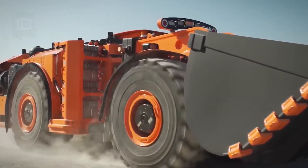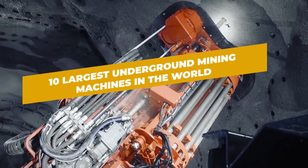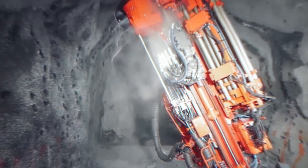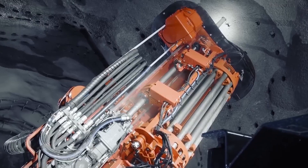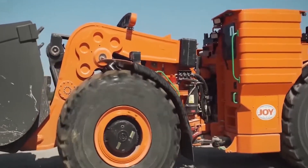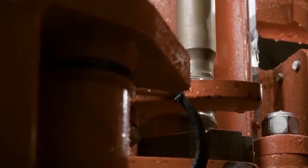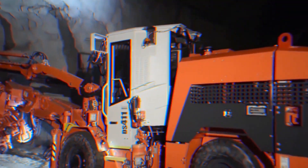Welcome to the adrenaline-inducing world of underground mining machines. In this video, we delve deep into the underworld of colossal machinery to unveil the 10 largest underground mining machines in the world. From giant excavators to monstrous drills, these incredible creations stand at the forefront of modern mining technology, unearthing the treasures hidden beneath the Earth's surface. So buckle up and join us on this inspiring journey of mechanical marvels.